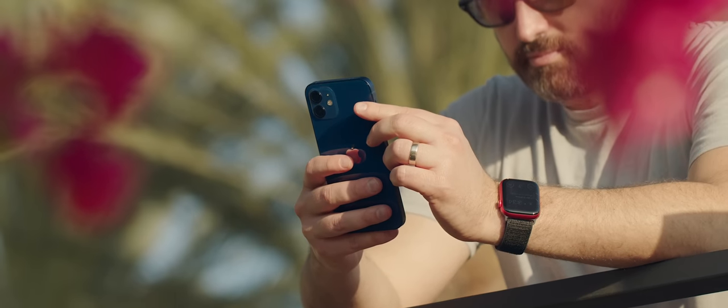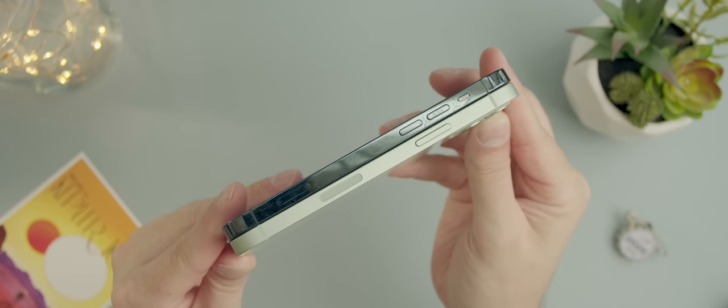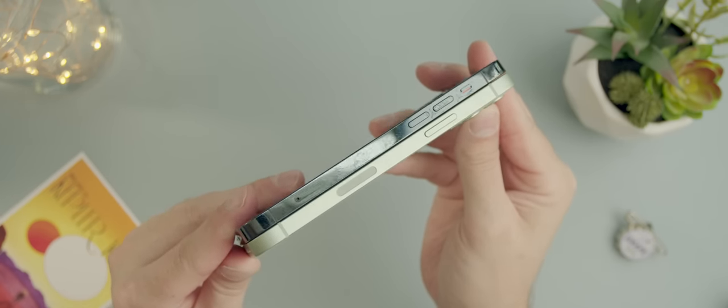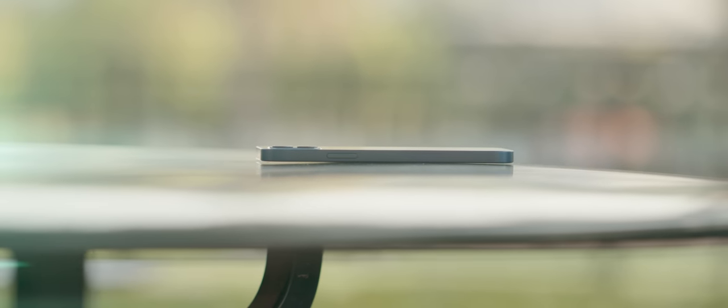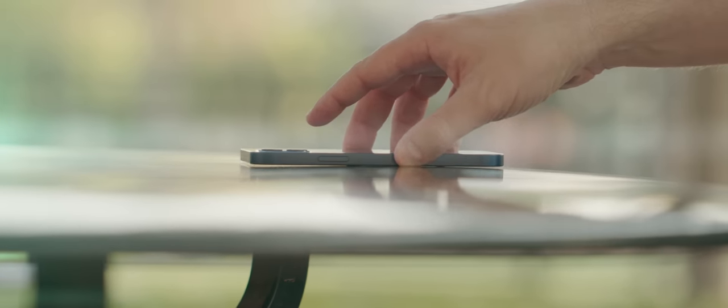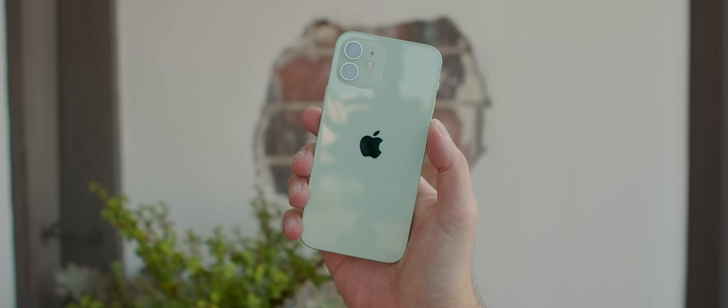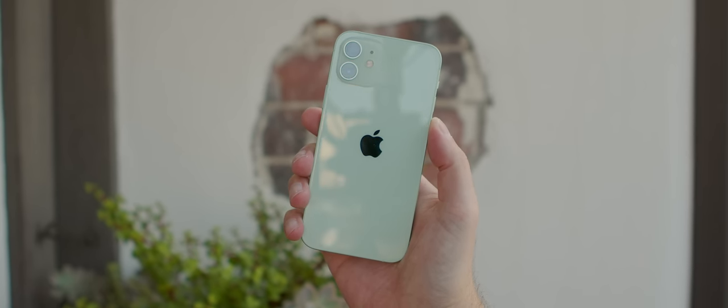It feels really good in the hands. It's fully aluminum on the side, and unlike the stainless steel on the 12 Pro, you're not going to get fingerprints on that banding. What's jarring about holding this phone, though, is how light it feels. It's got a 2,815 milliamp hour battery, so it's not giant, it's not small, but the phone just feels like the battery is not in it. After about two weeks, I'm still not used to the lightness, but it can be nice — you're not really aware of it when it's in your pocket.